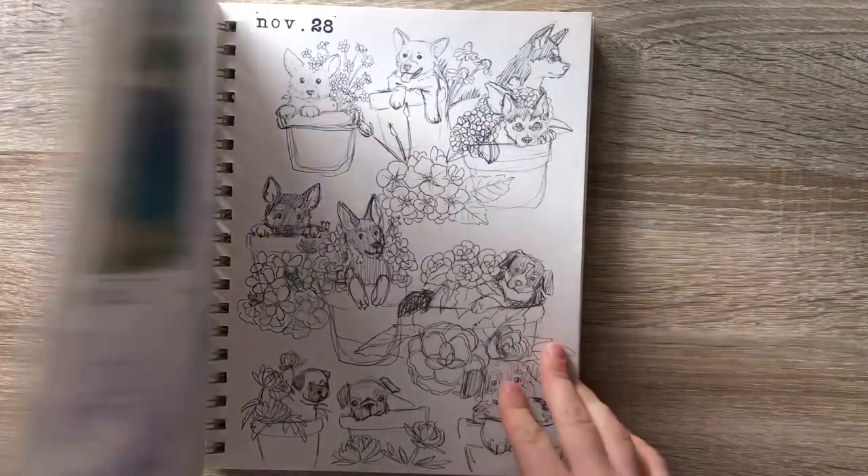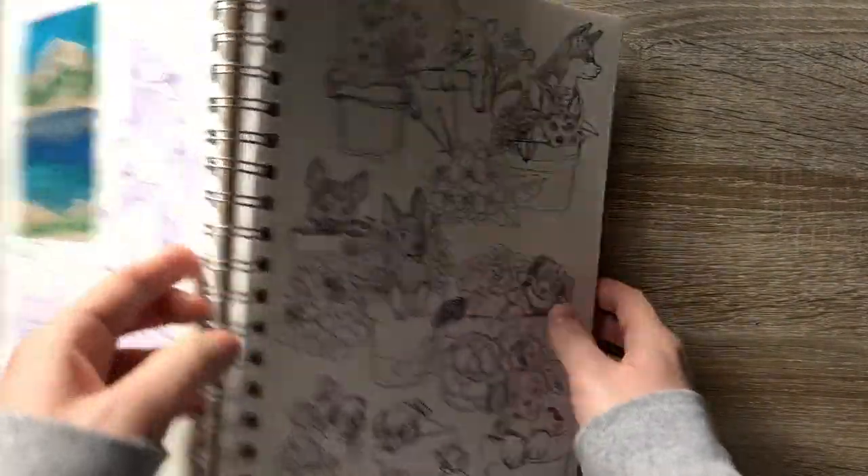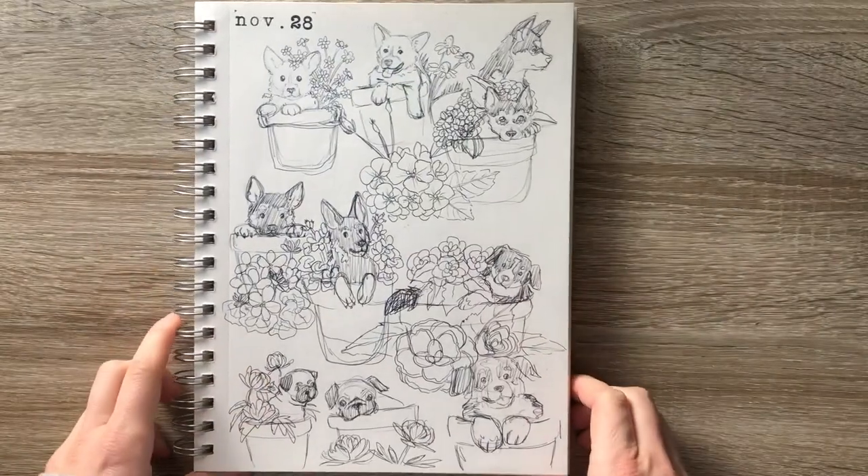Hello everybody! It's Sierra, the Artsy Badger, and today I'm going to be sharing with you some ideas I have for stickers.